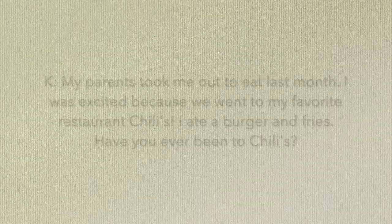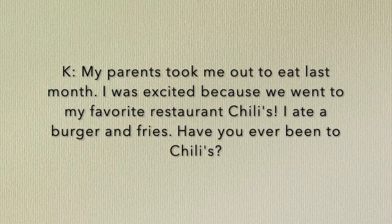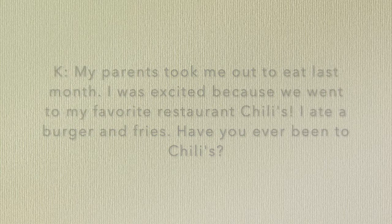So let's take a look at what I'm looking for. Today we are going to be writing about a new emotion. Here's an example of something you could write for your response. Kindergarten, yours should look something like this — four sentences. 'My parents took me out to eat last month.' That's the first thing that happened. 'I was excited because we went to my favorite restaurant, Chili's!' Notice I ended that with an exclamation mark to use different punctuation. 'I ate a burger and fries.' That was the last thing that happened — first, next, and last. 'Have you ever been to Chili's?' Notice I used a question mark. So we had many different punctuation marks.